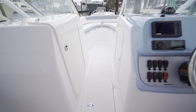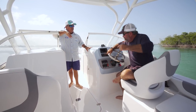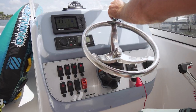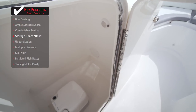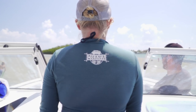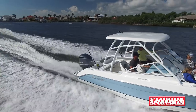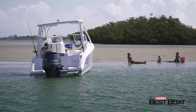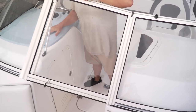Everything you need in a center console is right here. Here's your helm, all your instrumentation. But having two consoles gives you twice the storage of a single console on a 23-footer — double the space, double the room to put stuff away, seating to both sides, and an easy pass-through to get to the front seating. The hardtop is great for the family — this bit of shade makes a huge difference. If you're sitting at the sandbar having a cold drink, you can get out of the sun. Close the door and everybody's out of the spray while running.